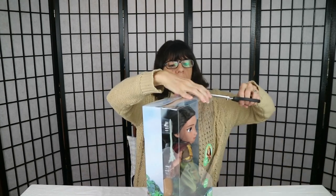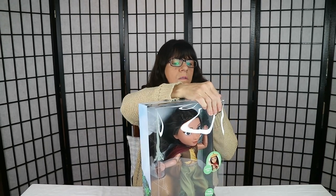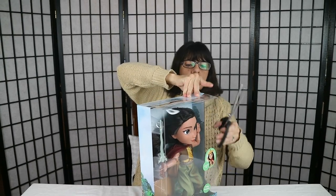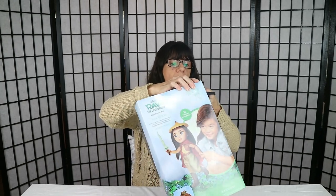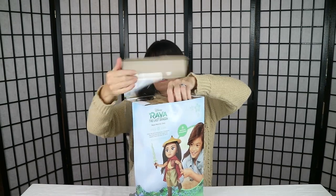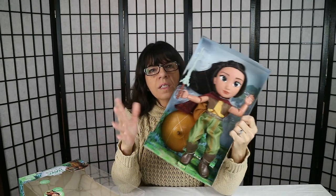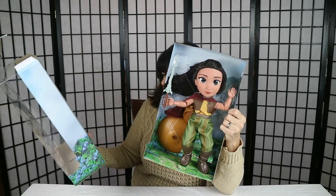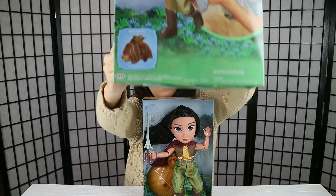Walmart tapes these dolls up so you can't get them out! She comes with a big hat and she has a sidekick character that I think is like an armadillo. It says 'also look for ready to roll Tuck Tuck' — so that is Tuck Tuck and he is sold separately. I didn't see him up there at Walmart when I was there.